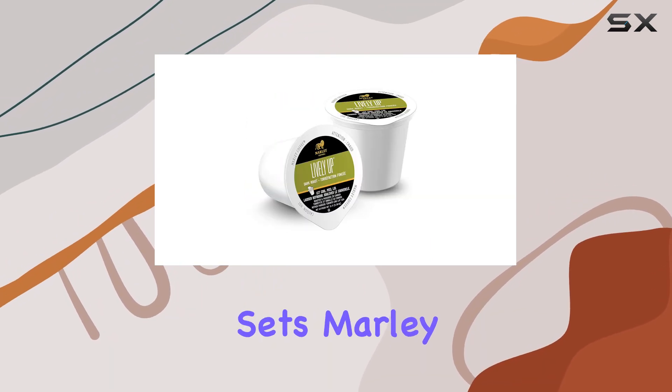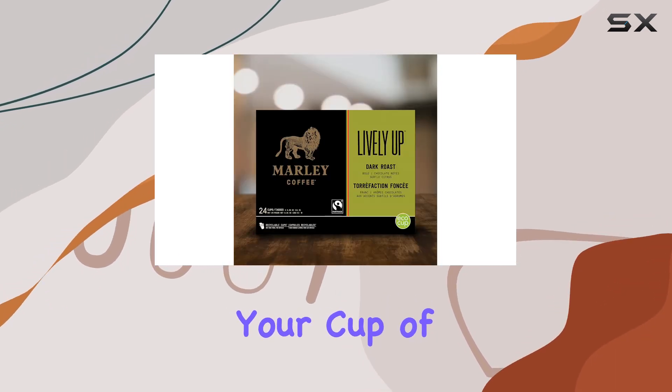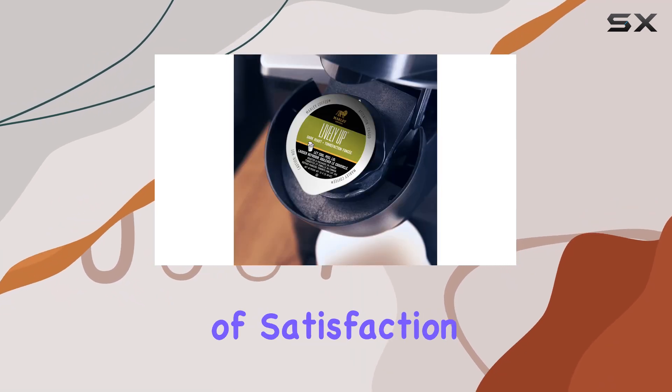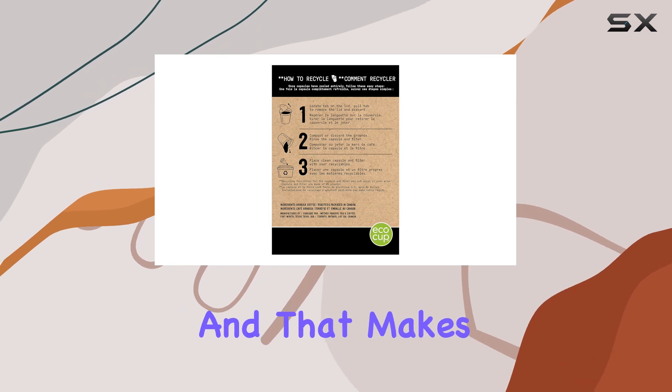But what really sets Marley Coffee Lively Up apart is its commitment to Fairtrade certification. Knowing that your cup of coffee is not only delicious but also ethically sourced adds an extra layer of satisfaction to each sip. It's coffee with a conscience, and that makes it taste even better.